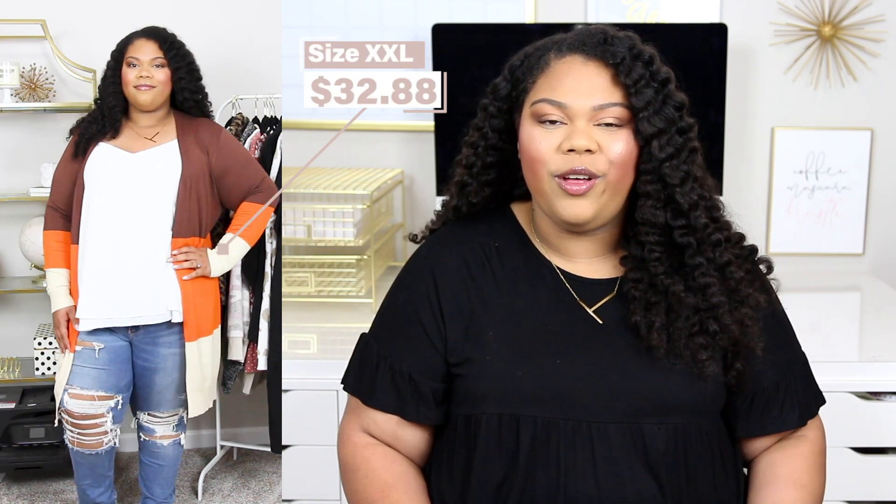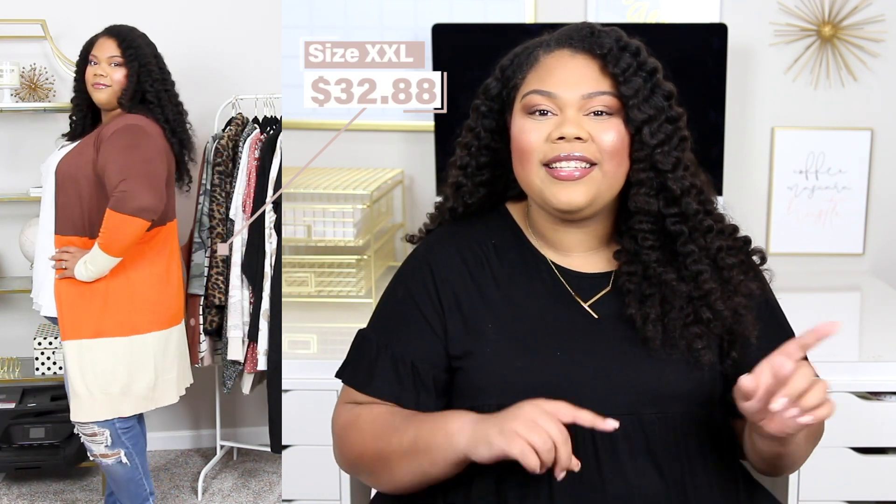The next piece I'm sharing is this color block cardigan. I'm wearing it in a size extra large and it is $32.88. This is another one I'm double dipping on — I shared this with you guys last year and I'm sharing it again because it was a favorite and it still is. It is a little bit more snug on the arms because of the stretchy material, but this particular sweater is not linked in plus sizes. I know it's available from a bunch of different retailers, but I'll try to hunt down a plus size version on Amazon and link it below.